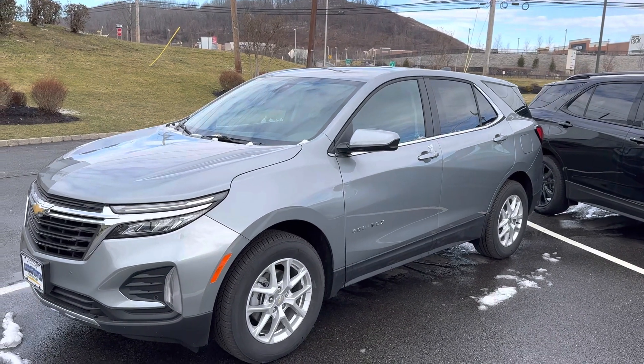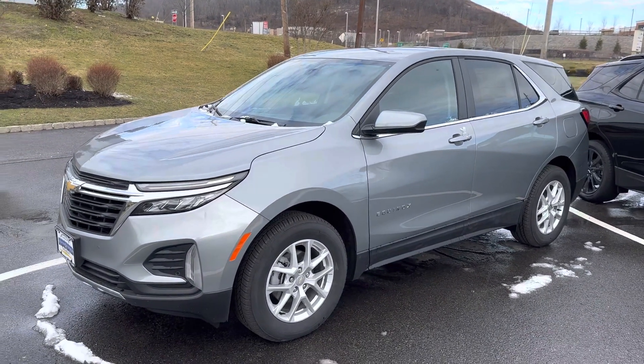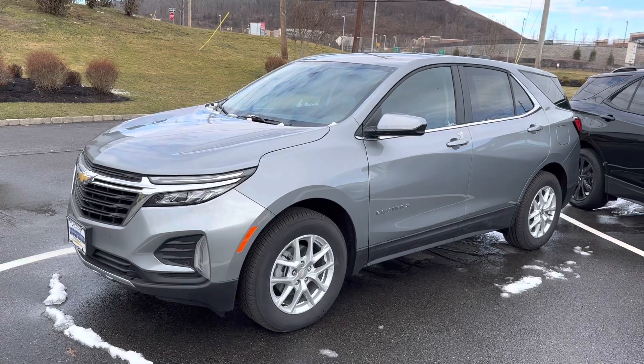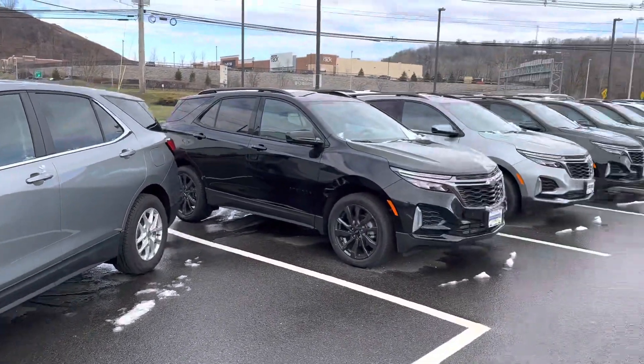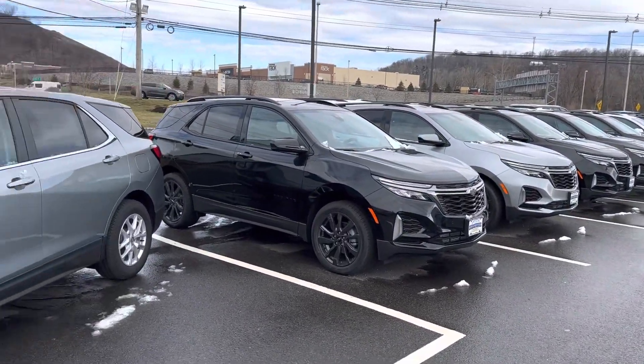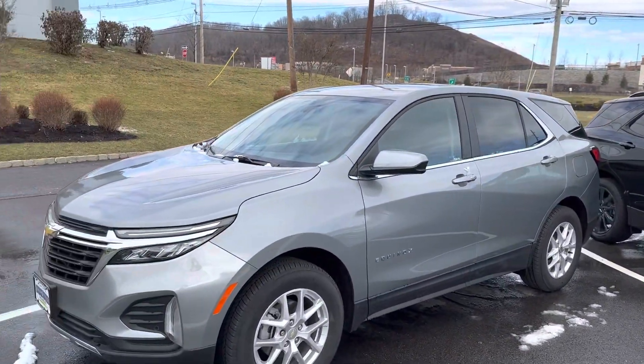Good morning Brenda, my name is Jim Knoller at Bridgewater Chevrolet, taking a quick video of a 2023 Chevy Equinox that you're interested in. This is one of the ones we have in stock — we have a number of them right now, a number of different trim levels to fit everybody's needs.